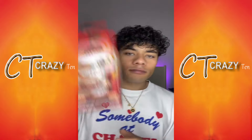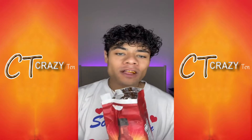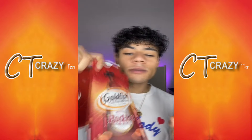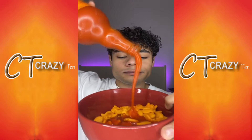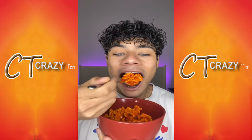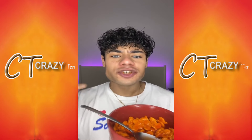Y'all won't believe what I found — limited edition Frank's Red Hot goldfish. They taste like normal goldfish. I actually have a bottle of Frank's Red Hot sauce so I'm gonna make cereal — just a little bit of hot sauce. Now let's check them. So much better, they should've just done this.